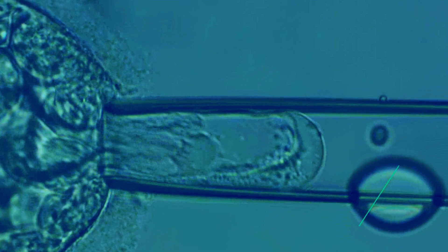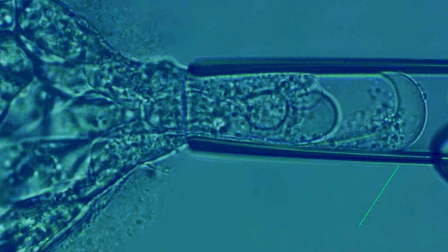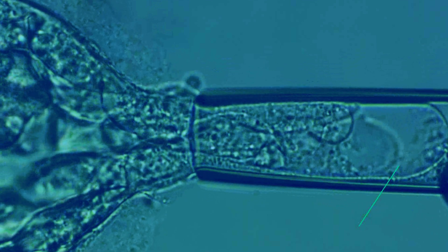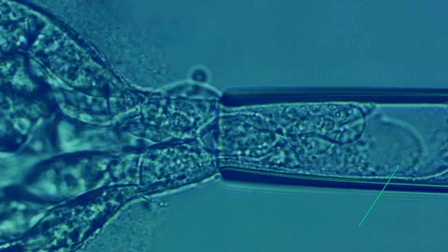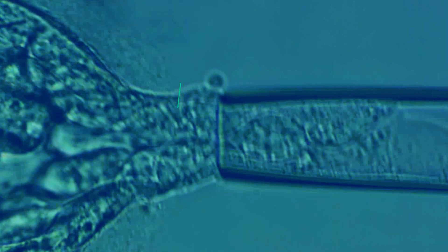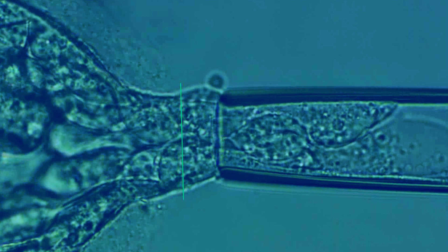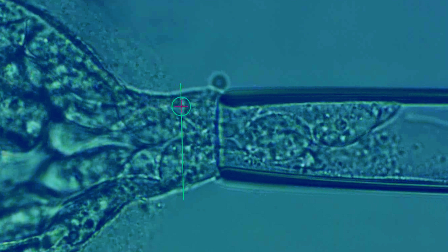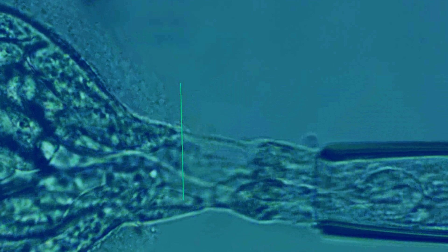This video shows the biopsy process taking place. As you can see, a small amount of cells have spilled out of the hole made on day three — these are the trophectoderm cells, the ones that will go on to make the placenta. We very gently aspirate them up a very fine pipette, and when we have the correct number of cells we use the laser again to remove them from the outer part of the embryo.